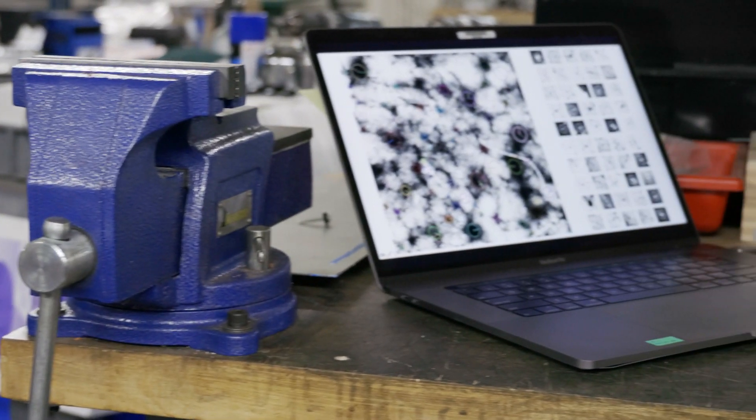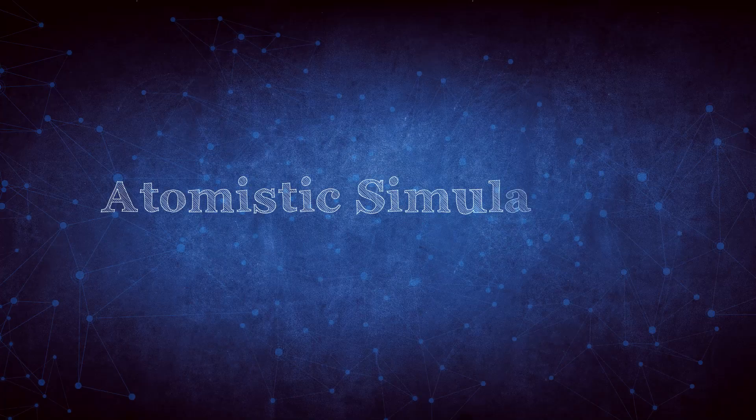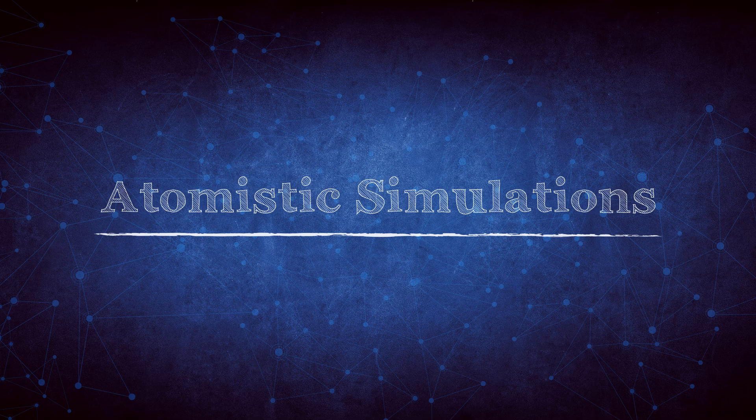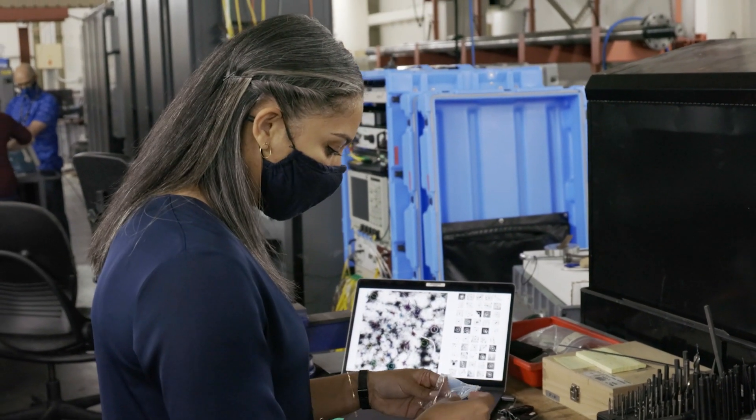We use data science to develop advanced diagnostic models that allow us to predict performance of our detonators. We're also using data science in conjunction with atomistic simulations to improve our understanding of the microscopic phenomena that govern chemistry in materials under extreme conditions.